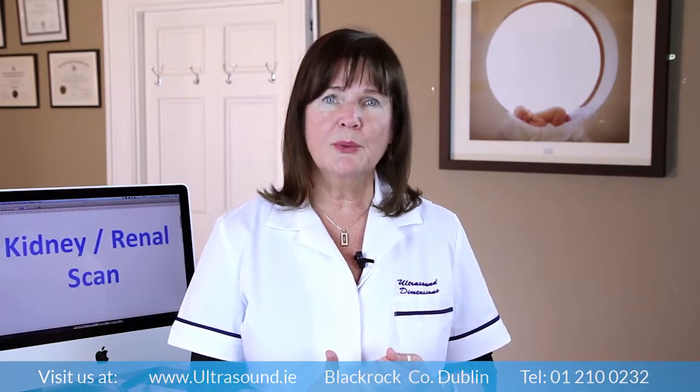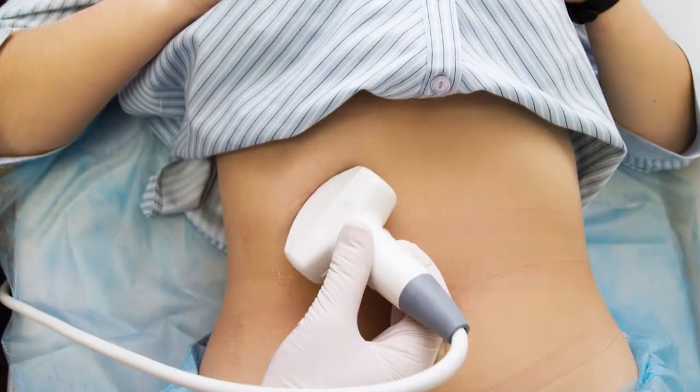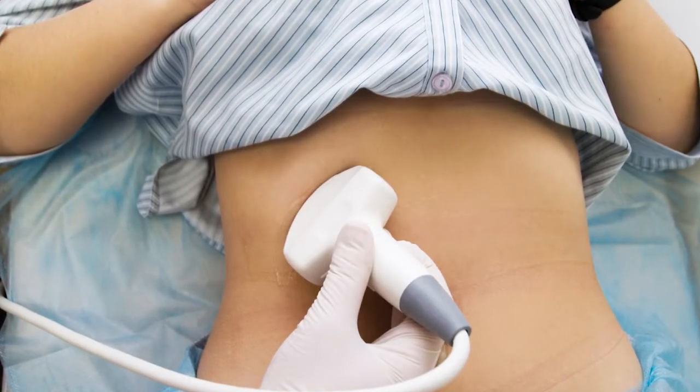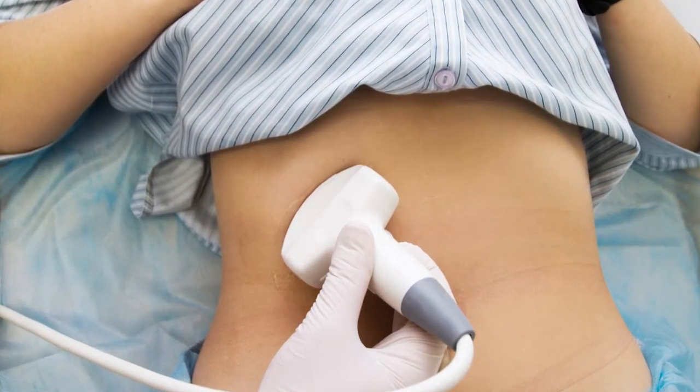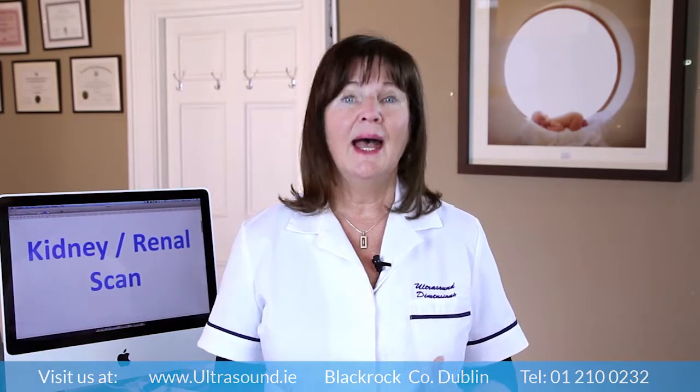An ultrasound of the renal tract is performed by a trained sonographer. The patient lies on an examination table and warm gel is used in order to take images of the kidneys. Patients are usually required to drink between 16 ounces and 32 ounces of water within one hour of their appointed time to have the ultrasound scan performed. This way we can look at the kidneys and the bladder.